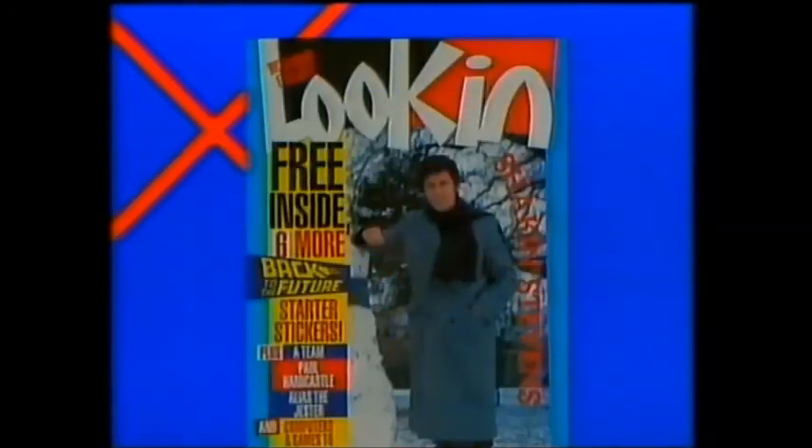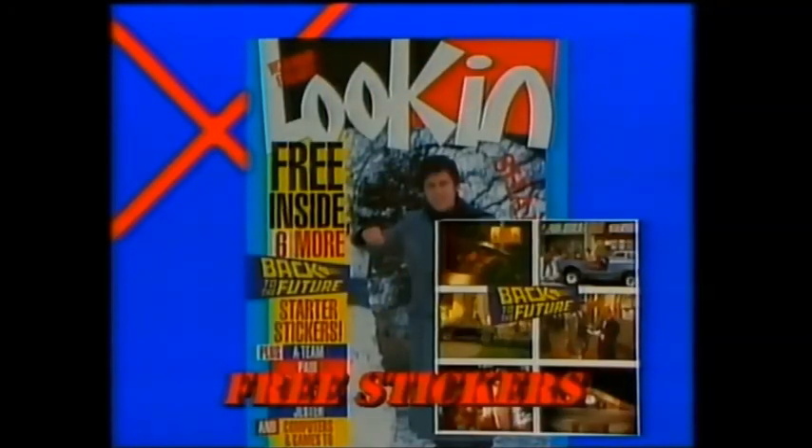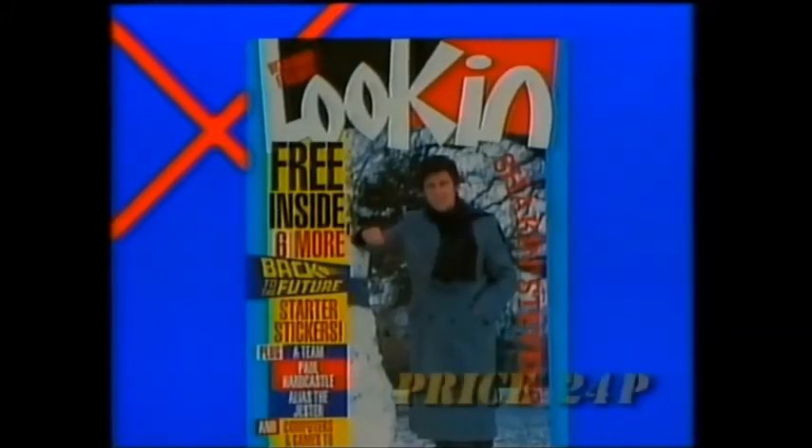Free in this week's Look In: six more Back to the Future album stickers, plus the A-Team, Cannon and Ball and other ITV favourites — only in Look In.